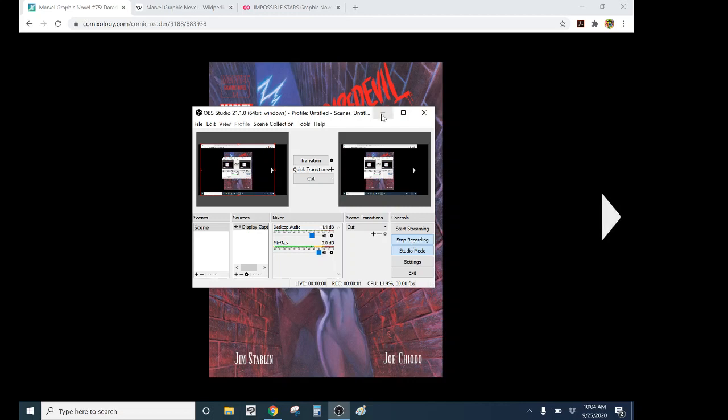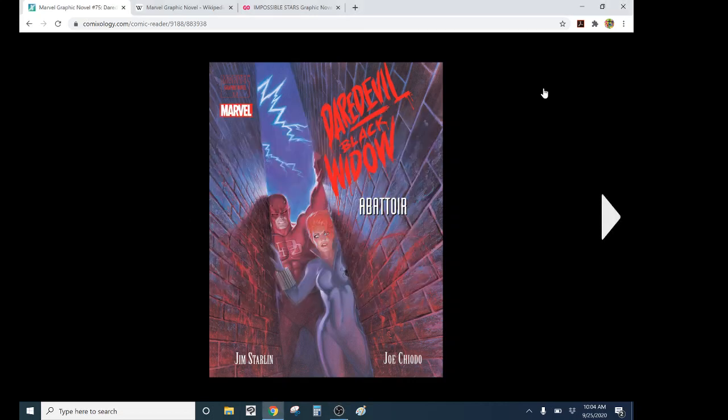Hi everyone, it's your boy Zach, and this is my review of Daredevil Black Widow Abattoir, the last Marvel graphic novel — literally. Well, technically.